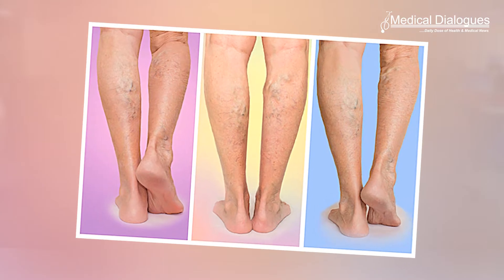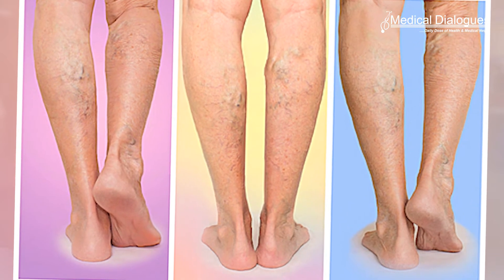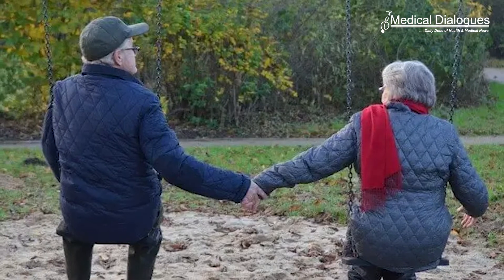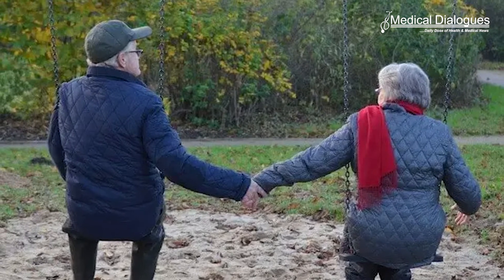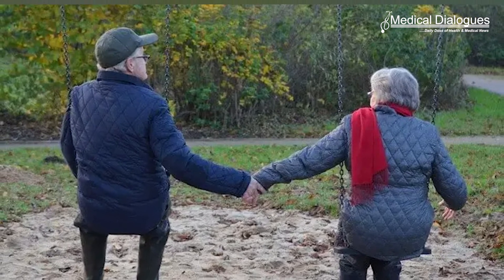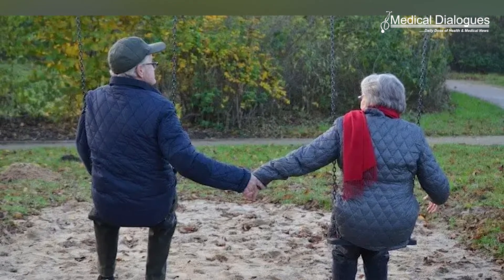For the approximately 8.5 million people in the US living with peripheral artery disease, or PAD — which is narrowed or clogged arteries in the legs — treatment decisions and criteria for success should be led by their symptoms and self-reported quality of life, according to a new American Heart Association scientific statement published in the journal Circulation.